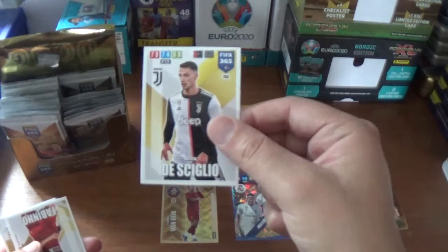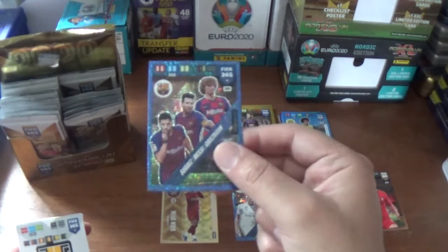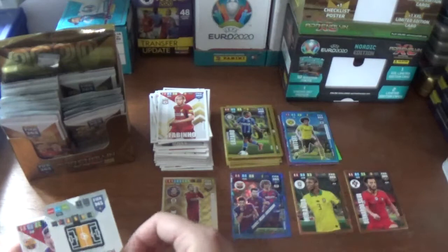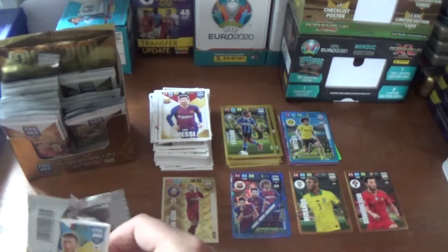Next up we have Matthieu de Ligt of Juventus, the Brazilian Fabinho from Liverpool. The inserts are a fantastic multiple power trio: Luis Suarez, Lionel Messi and Antoine Griezmann for Barcelona. And a wonderkid: Valentino Lazaro, the Austrian from Inter, on loan at Newcastle I believe. And the base: Miralem Pjanic of Juventus and the fantastic Lionel Messi of Barcelona's base card.